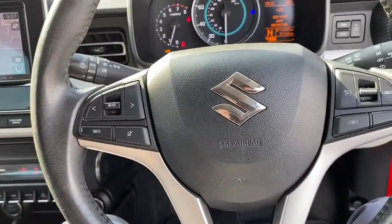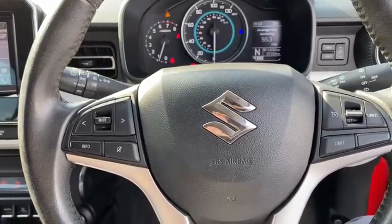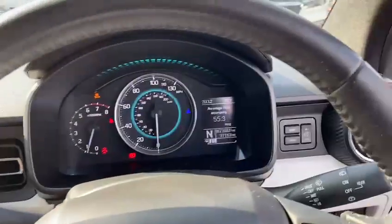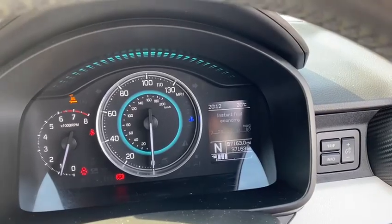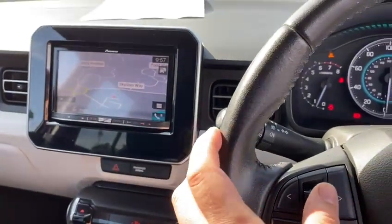As we jump in, you'll first notice the multi-function steering wheel. You can probably see just in the top corner here, also on the lights — not on the wipers unfortunately — but you have got your infotainment system controls so you can control the range and see all these different bits and pieces. This will change your radio station.